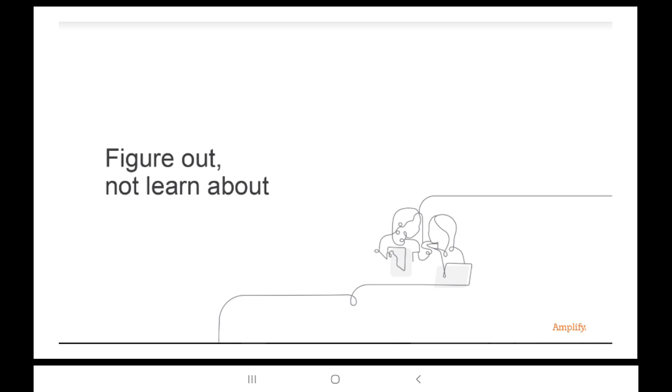We'll ask our students to do something very similar as they start their own journey in each unit of Amplify Science. Students use high-interest topics to engage their science and engineering practices, while you, the teacher, facilitate their learning with Amplify print, digital, and hands-on resources.